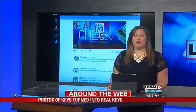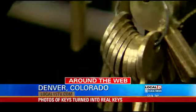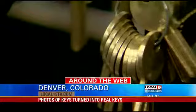There are concerns about this process of sending a photo of your key to a locksmith and then making a copy for you. Some say it's easy for thieves to snap a photo and boom, they have your house key. Here's how it works.